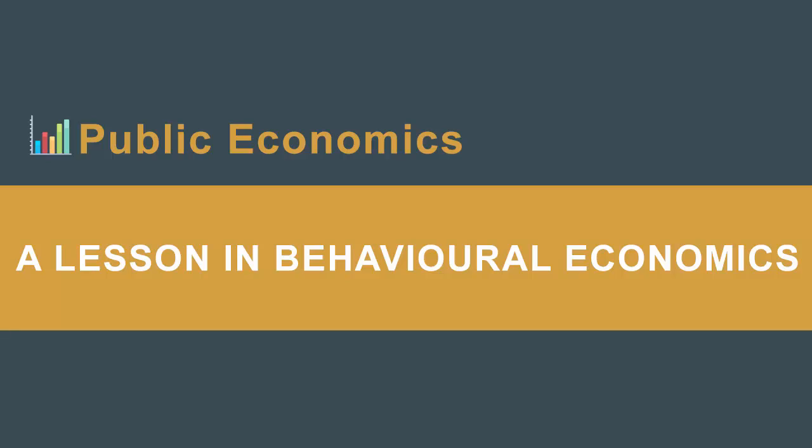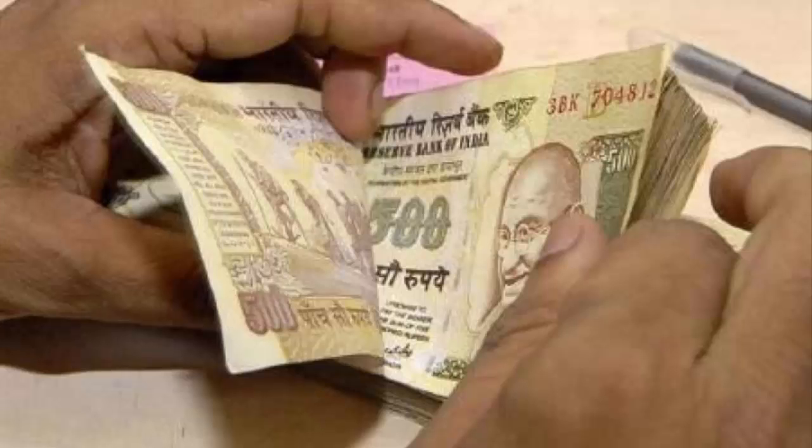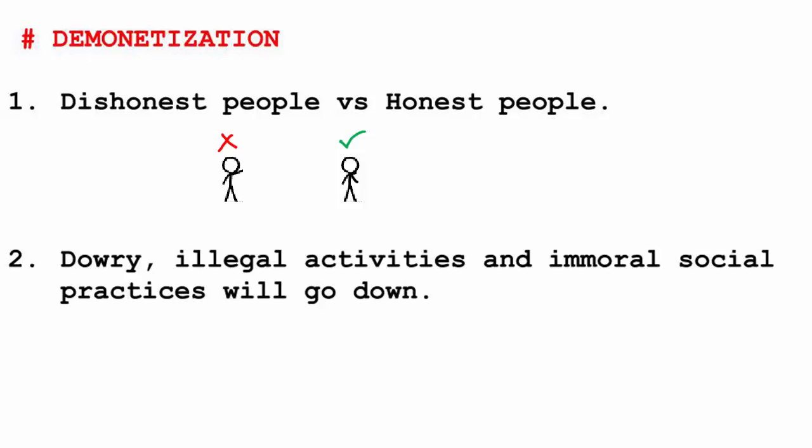Seventh and last, demonetization teaches a great lesson in behavioral economics. People's psychology towards 500 and 1000 rupee notes has changed to the extent that many are paying off their debt with old currency because it is psychologically pleasing to do so rather than get taxed. Dishonest people would no longer get to display their wealth, bringing respect and harmony among honest people in society. Dowry, illegal activities, and other immoral social practices will reduce due to the shift to white money.